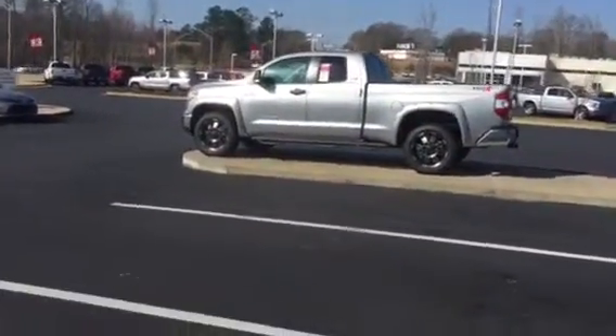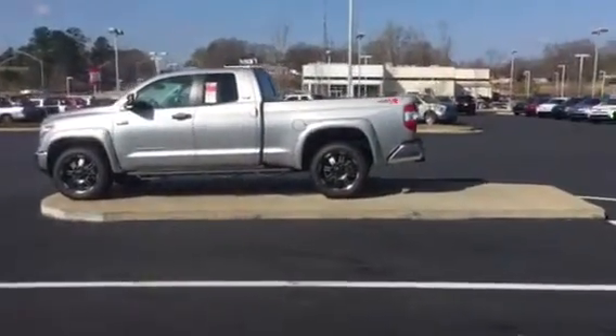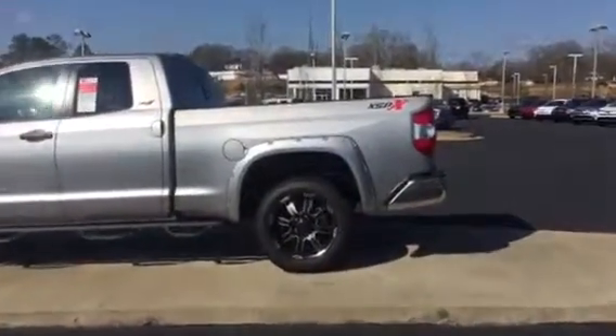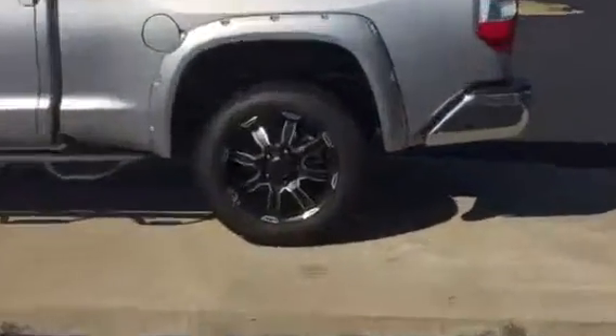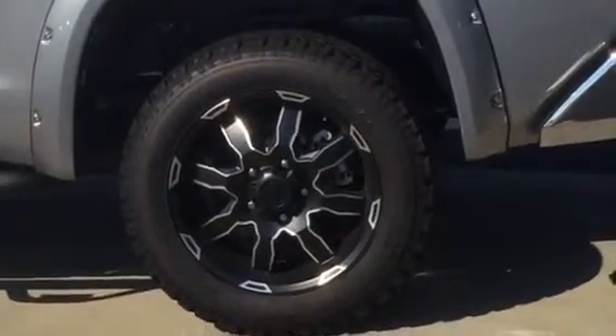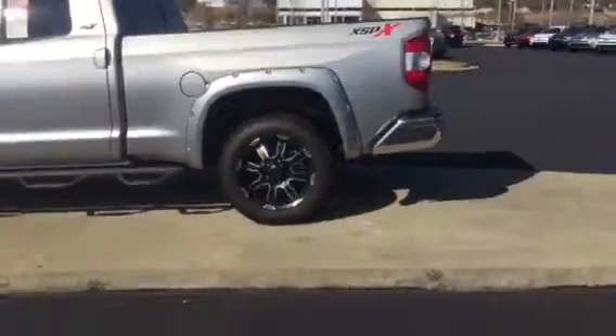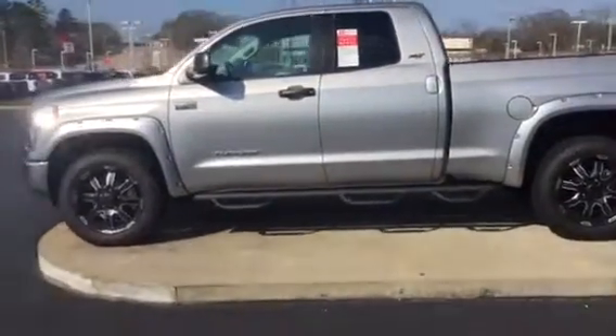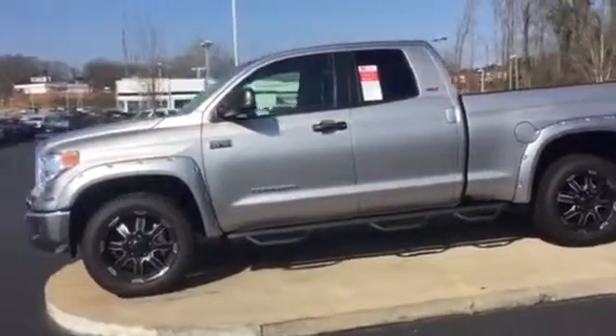Beautiful. It's silver metallic and with the XSP-X you're going to get the riveted fender flares there. You're going to get the upgraded mammoth tires and wheels, all terrain. Predator step bars going down the side there.